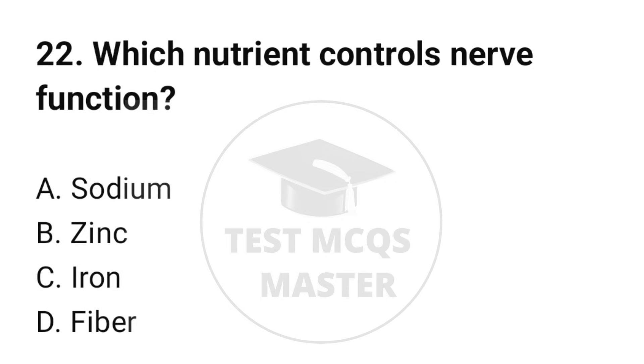Question number 22. Which nutrient controls nerve function? The correct option is A: Sodium.